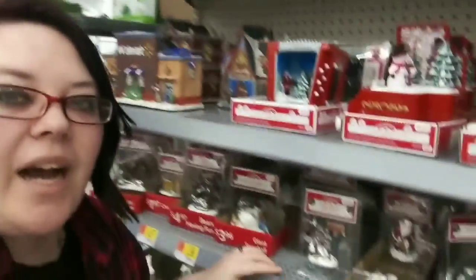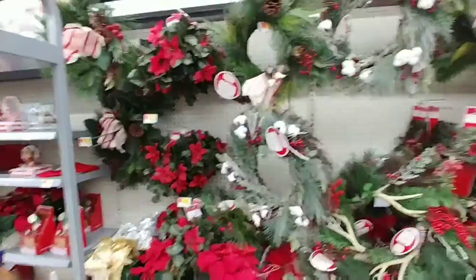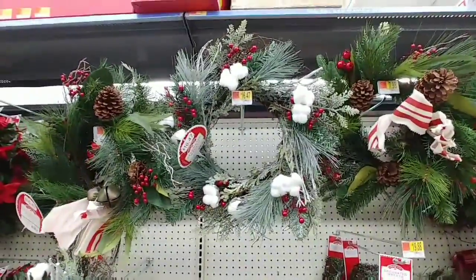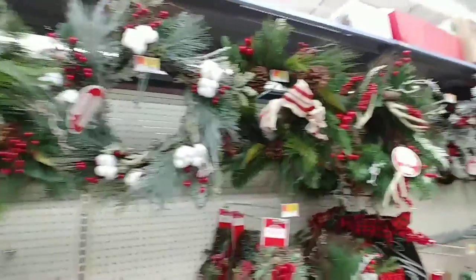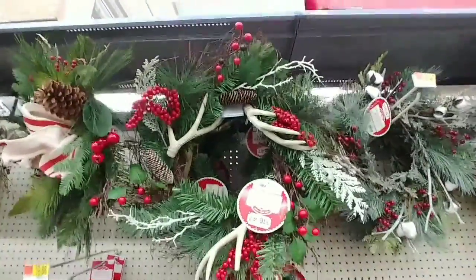Hey guys, we're at Walmart today looking to see what kind of cute stuff they have for Christmas. I love all these really cute Christmas display sets. Their wreaths are really pretty this year — I love the frosted look of these. I'm not a big fan of the cotton willow style they've got going on, but this one here is my absolute favorite. I love things with reindeers.